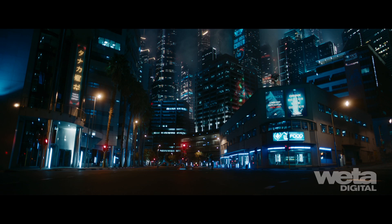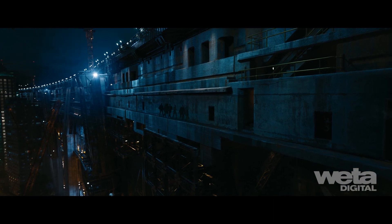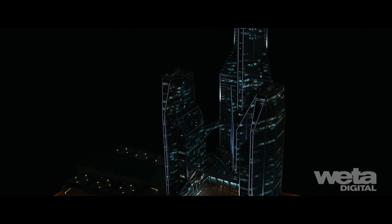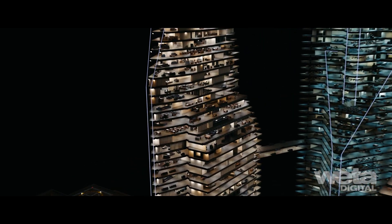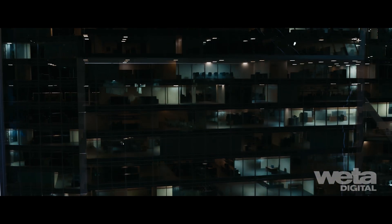We used the entire model to realistically track the Gladers' journey. This level of detail provided the freedom to construct or augment any setup required, from the lighting and layout of individual offices to parallax when sweeping past a high-rise window. Using our Fizzlite toolset, we were able to add lights with camera-specific luminance values in each room, on every floor, in every building.